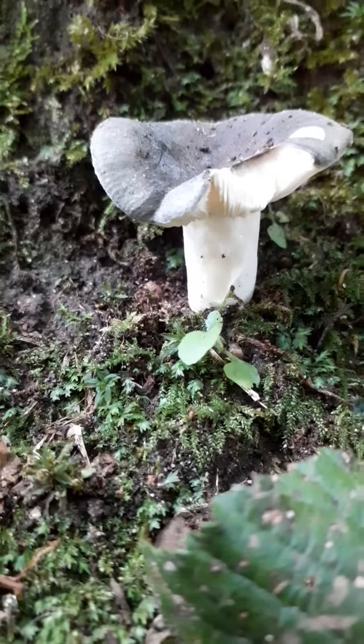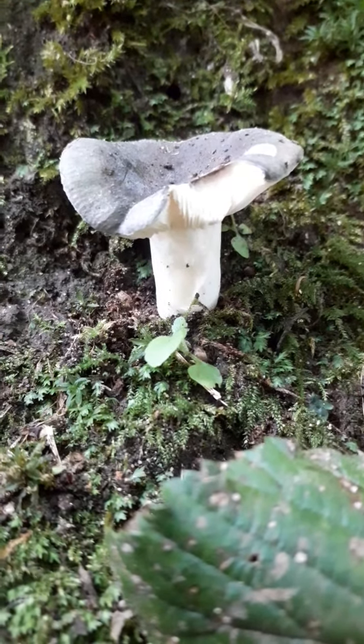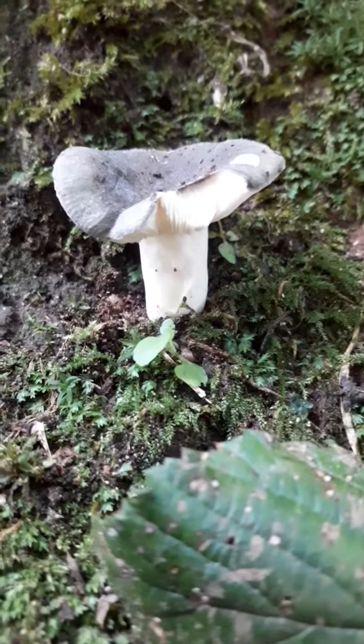This is actually called the Crab Brittlegill. It's a member of the Russula family. It is an edible.